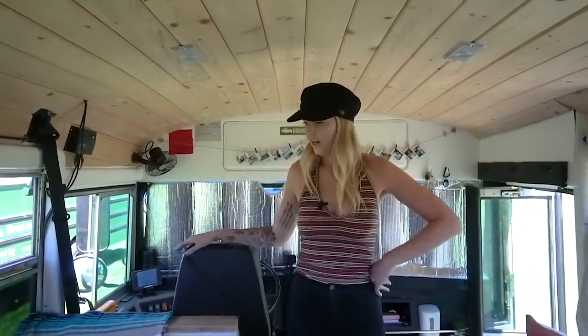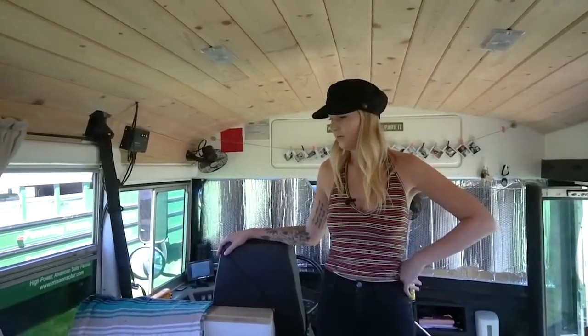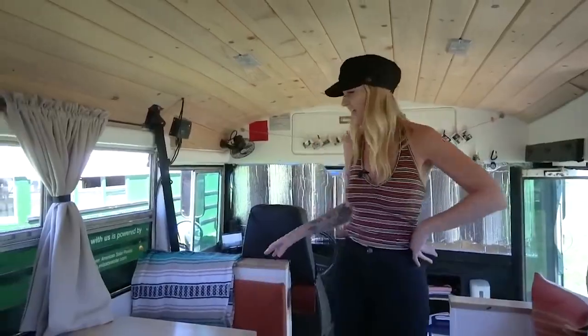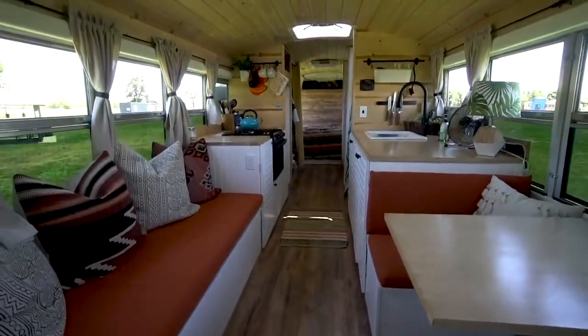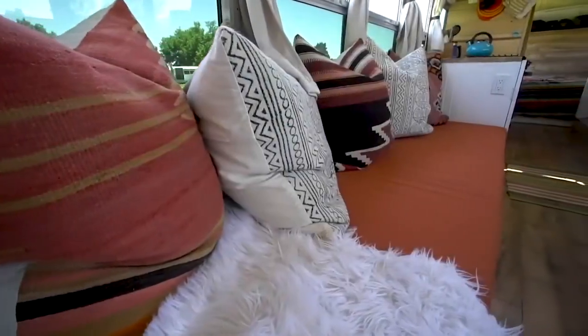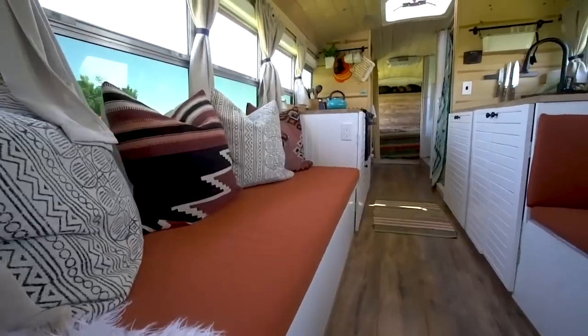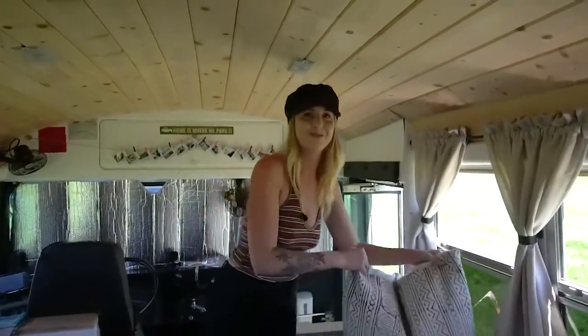We decided to do the dinette because we wanted a spot to eat and didn't want fold-out tables. We were going to make the dinette table fold down into another bed, but we didn't have the time. We figured if people were sleeping over, they'd sleep on the couch instead. The cushion doesn't fold out into another bed, but once you take the pillows off it's pretty wide — big enough for one or two people.